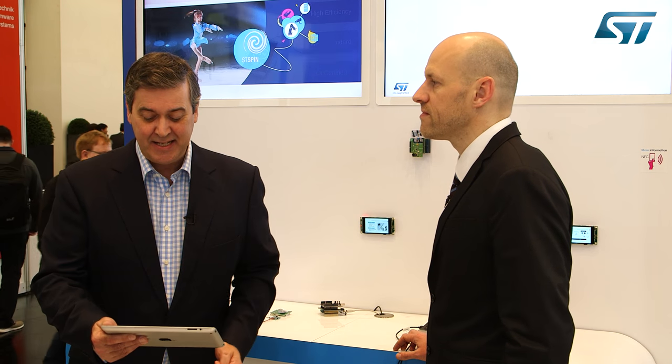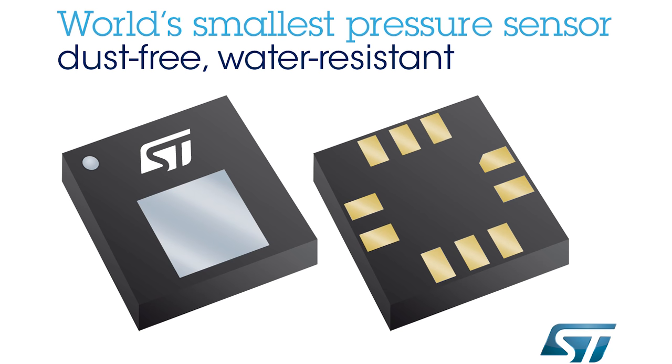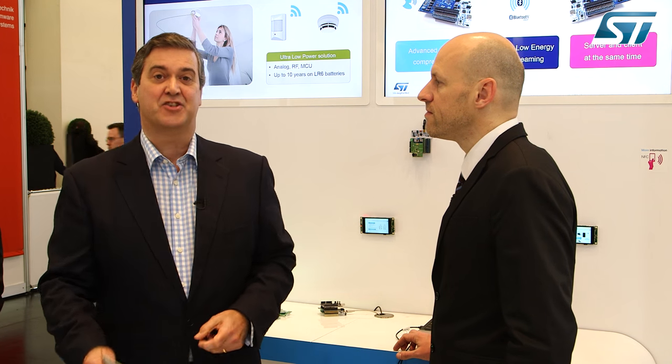In particular, the company has introduced the LPS22HB — the world's smallest pressure sensor, dust-free and water resistant by design — and the world's first digital UV sensor, which can provide an accurate UV index without any calculations.